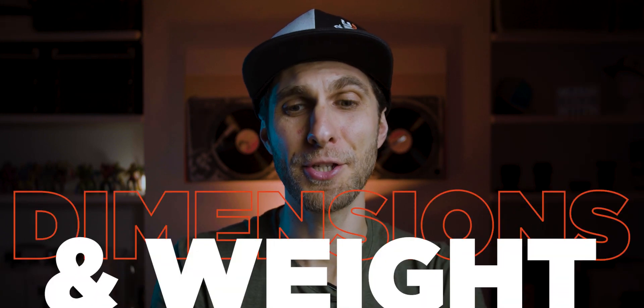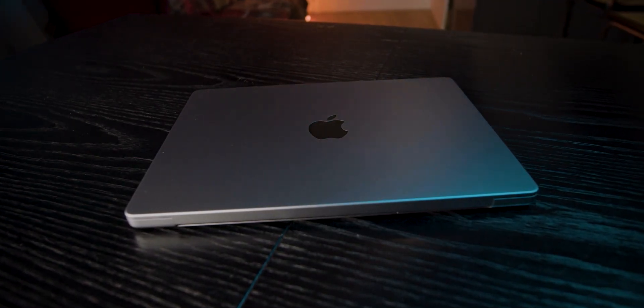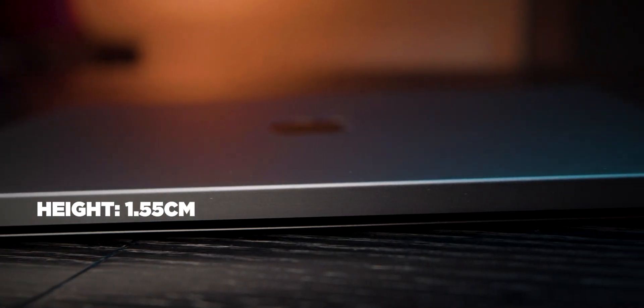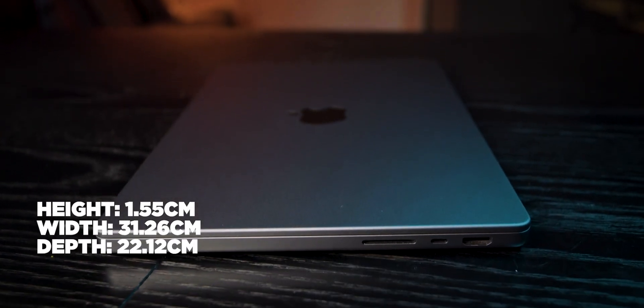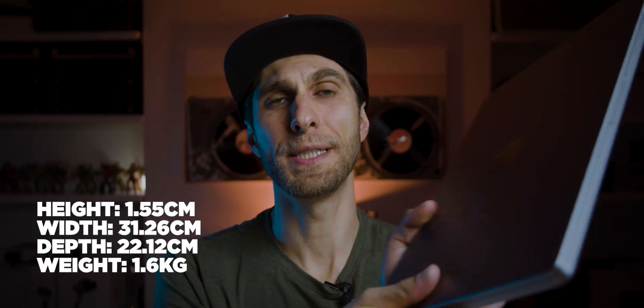Let's talk about dimensions and weight. The MacBook Pro 14-inch measures 1.55 cm in height, 31.26 cm in width, and 22.12 cm in depth. The weight is 1.6 kilos — that's another reason to go for the 14-inch, because when you carry this stuff all day your back will thank you.